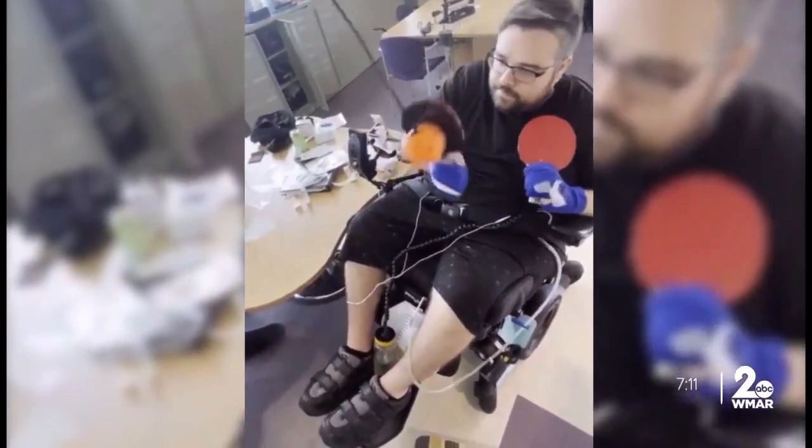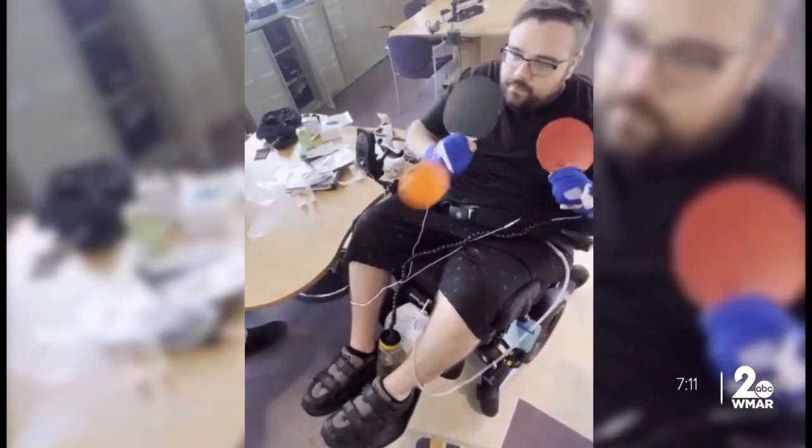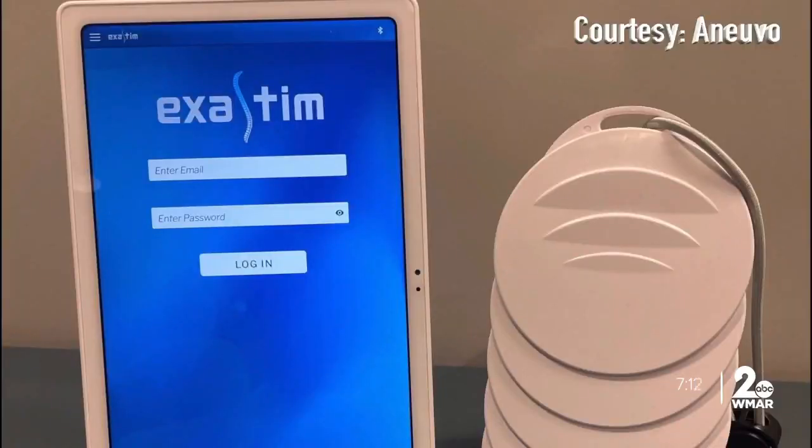The year-and-a-half study is scheduled to end this fall. After that, the study will move into homes to see if people can use the device to maintain the changes made in therapy.